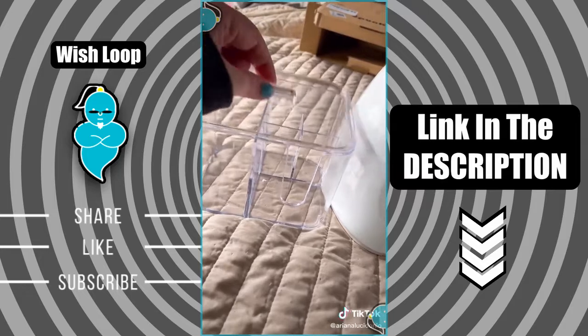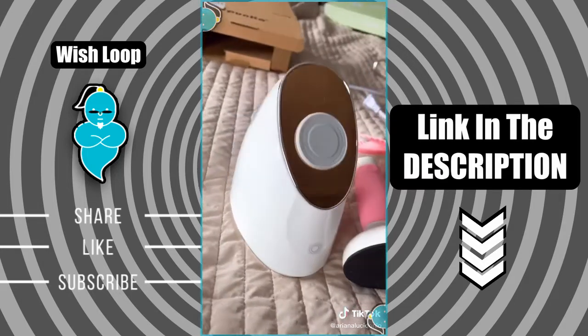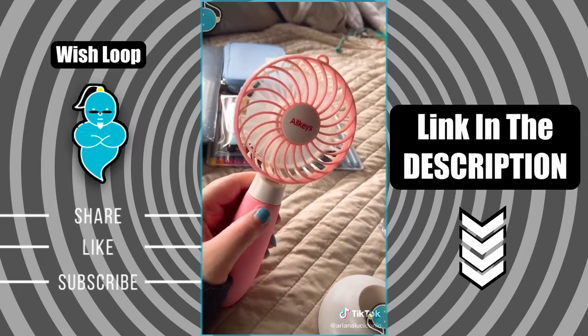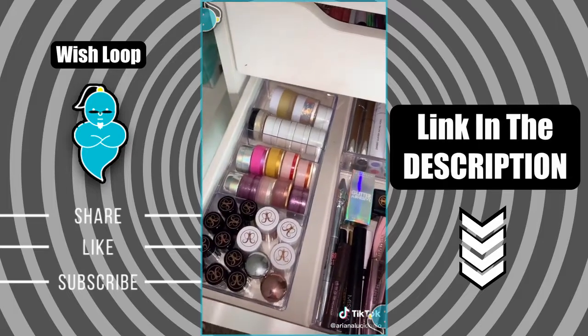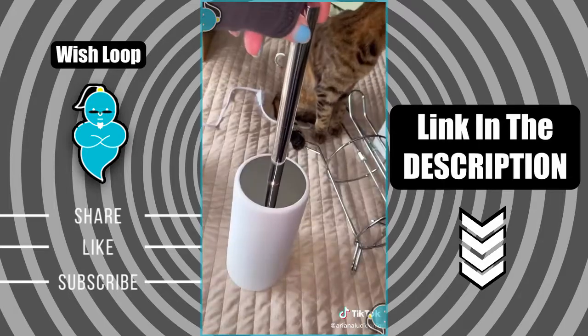Moving on to beauty-related things — I got this really nice organizer for my cotton rounds, Q-tips, and beauty blenders. A facial steamer that's actually really good quality; I used it last night and it's less than $30. And this rechargeable fan for when you're using setting spray. I also got three of these three-compartment drawer organizers — these are less than four dollars!